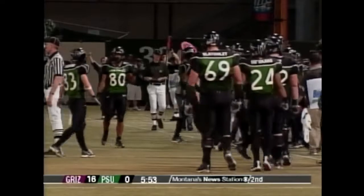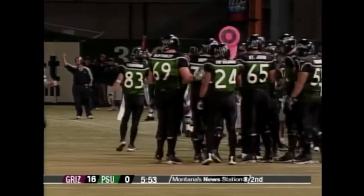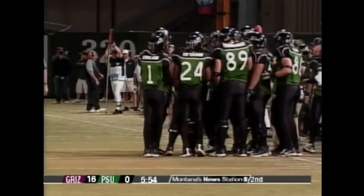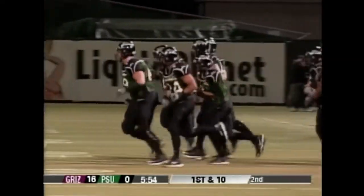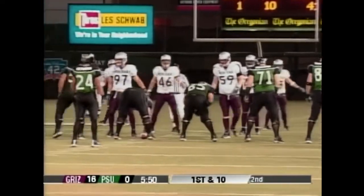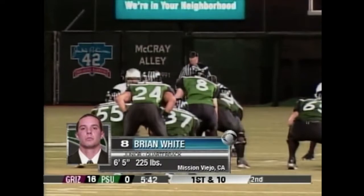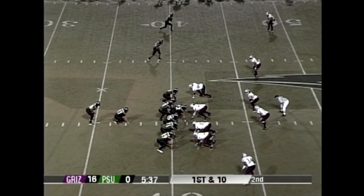That ball was as close to being blocked as it could be without actually being blocked — extremely close. Brian White is an interesting story: he played at Colorado last year, then Gary Barnett loses his job and Dan Hawkins comes in. White was the starter for the Colorado Buffaloes in spring ball, but Hawkins decided to go in a different direction during the summer. White transfers to Portland State, becomes eligible Monday, and here he is — Brian White's first snap as a Portland State Viking.